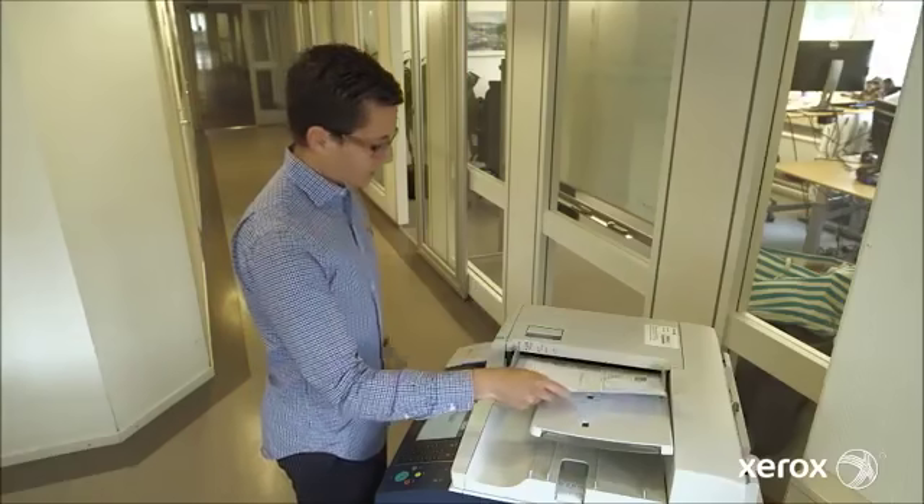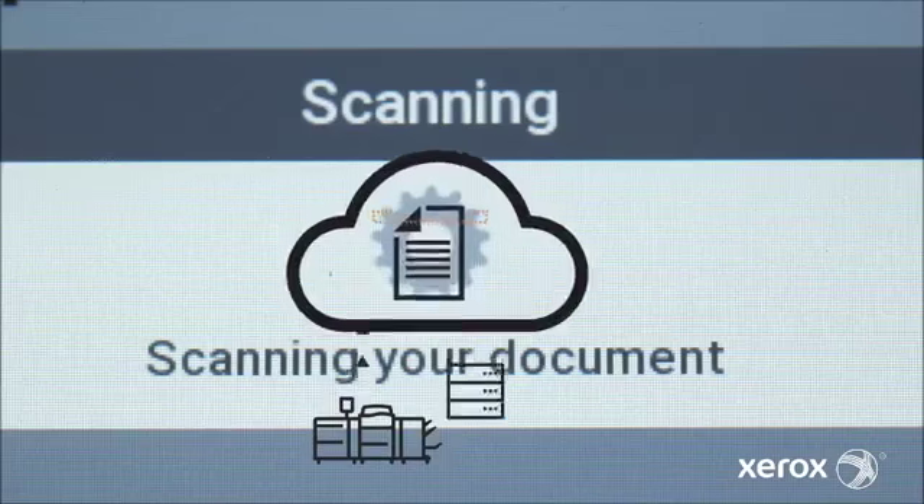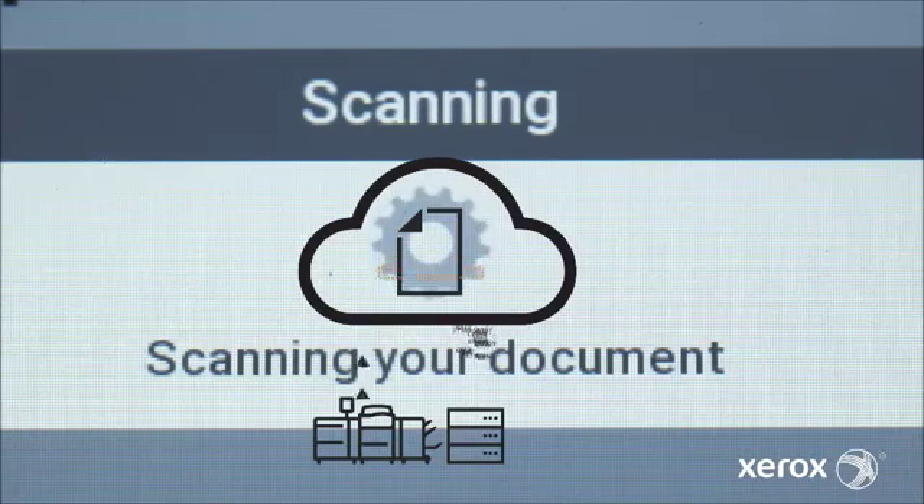With the Foxway solution, the end user goes to the MFP, takes a group of invoices — it can be one, it can be 100 — puts them in the feeder, one touch, and it goes directly into the backend system where key invoice data gets extracted and then inserted into the ERP system automatically. Job's done.